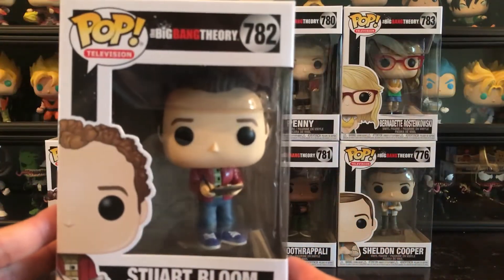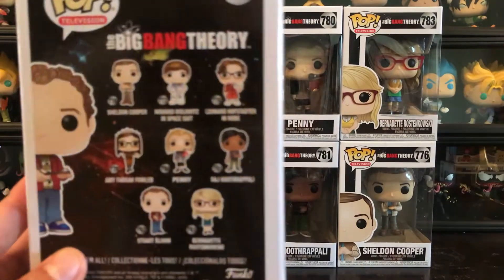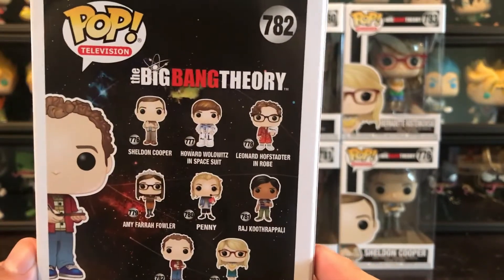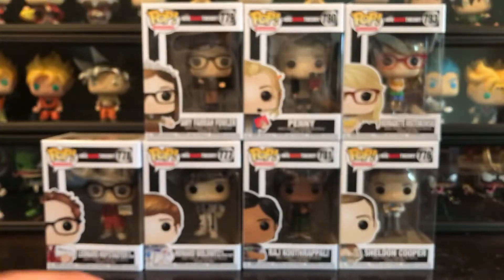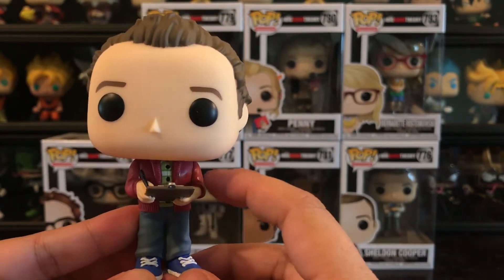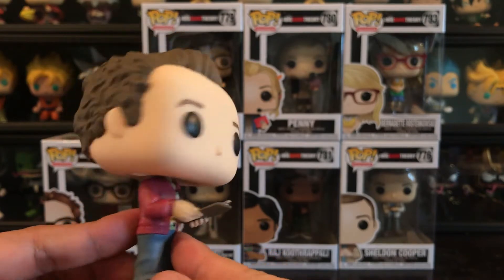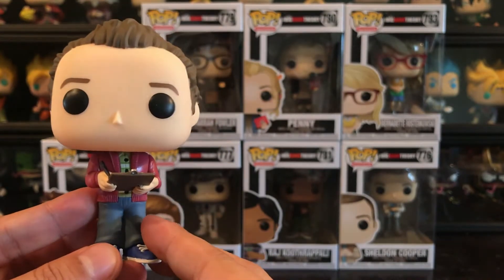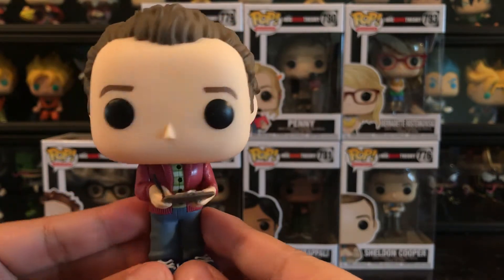So here we have Stuart, the owner of the comic book shop. He's really funny and he's a good artist. It looks like there are no exclusives or chases in the set, which means I have the entire set. He has the clipboard and pen, classic jeans and shoes with a little jacket and button-up, and his hairdo just like normal. I'm kind of glad they added him in because he's always the odd man out — the one everyone forgets is part of the gang. So it's really nice that they made a pop out of him.